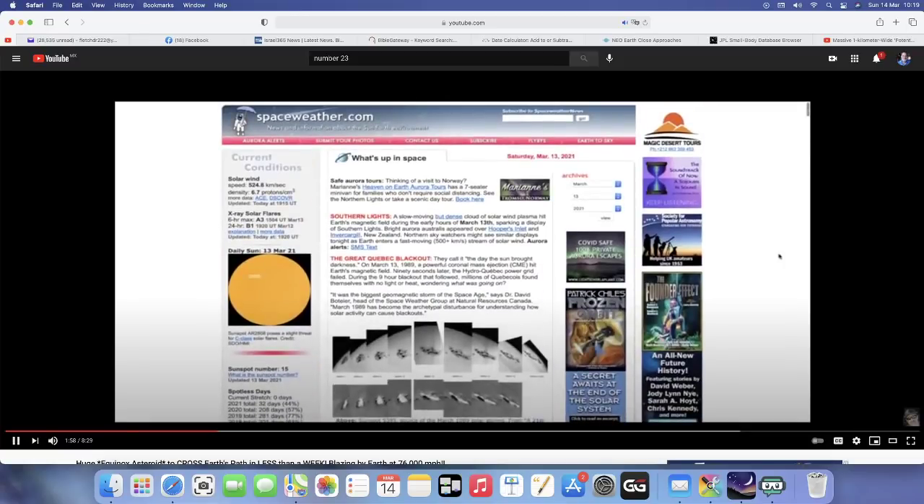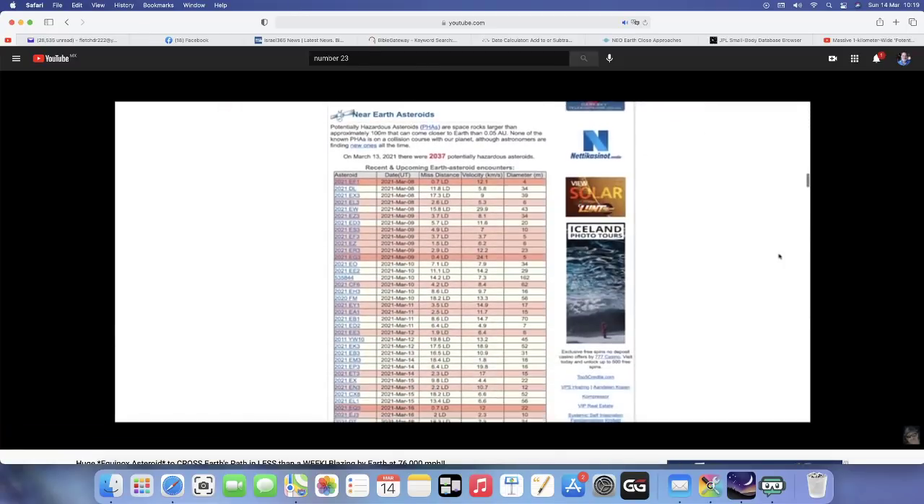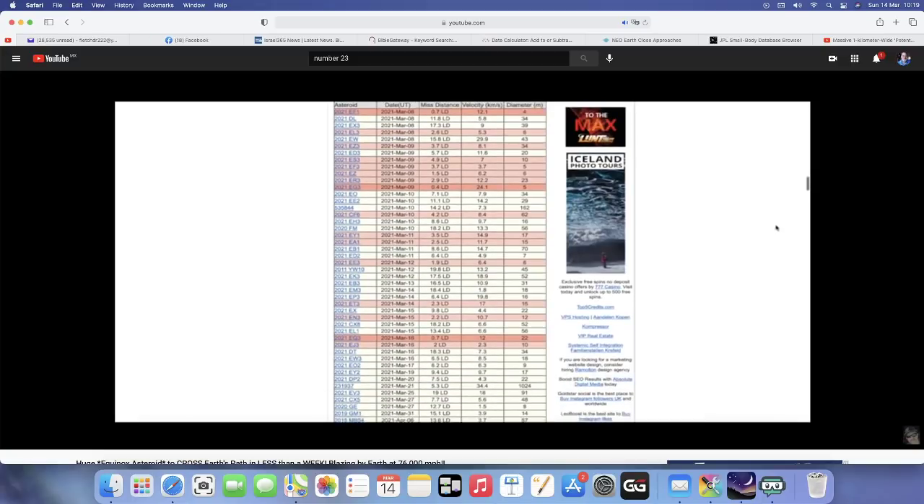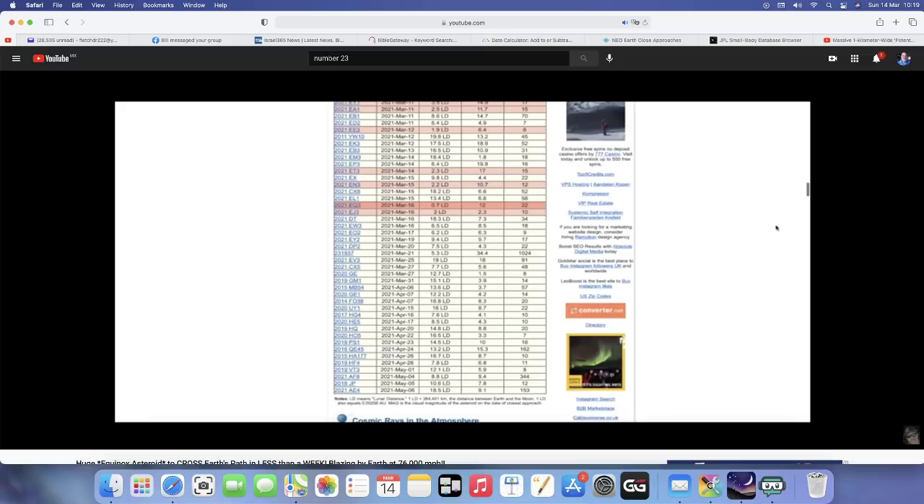Coming over here to spaceweather.com, scroll down and look at the new updated NEO list — that would be near-Earth objects. Scroll down to March 16th: you can see we've got one coming in between the Earth and the Moon system at 0.7 LD.